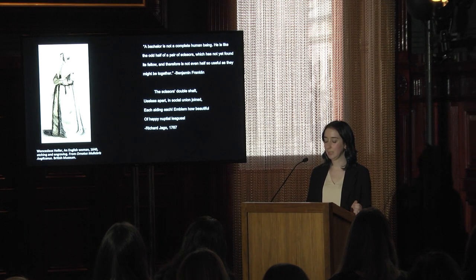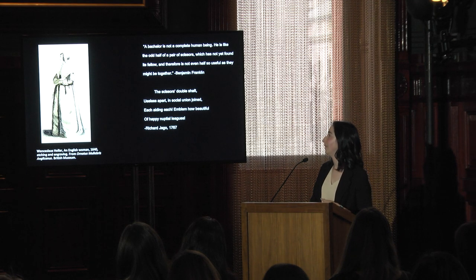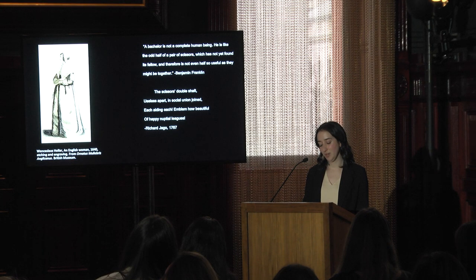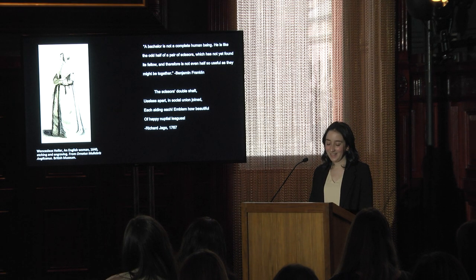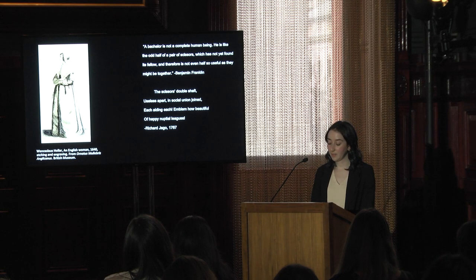In addition to implications surrounding social hierarchies, scissors apparently had symbolic meaning in terms of marriage. This is supported by writings from the 18th and 19th century noting that scissors were like a married couple. Sidney Smith, an English cleric and writer working in the late 18th and early 19th century, once said: 'Did you ever hear my definition of marriage? It is that it resembles a pair of shears, so joined that they cannot be separated, often moving in opposite directions, yet always punishing anyone who comes between them.' Benjamin Franklin and the English poet Richard Jago also expressed similar sentiments. I'm interested in whether this symbolic association between scissors and marriage was alive and well in earlier centuries too.